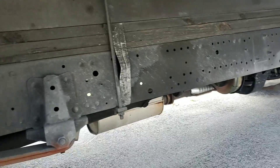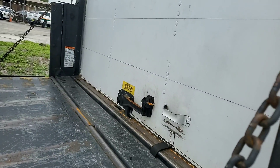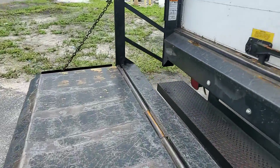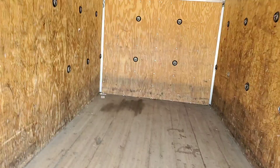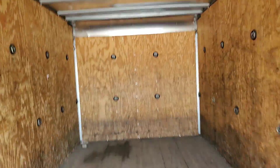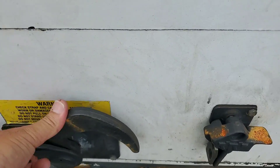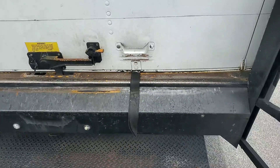Tires look good, underbody looks good, wood deck. Let me open the box for you. All right, let me get down.